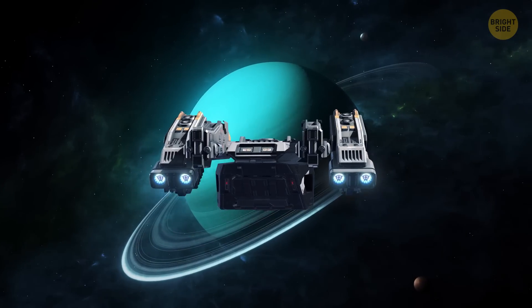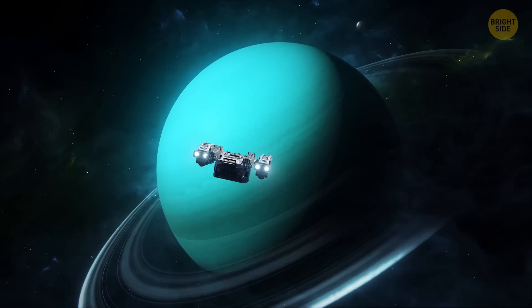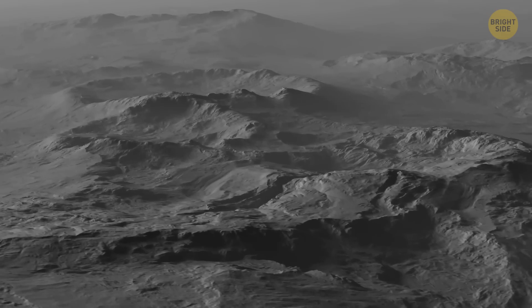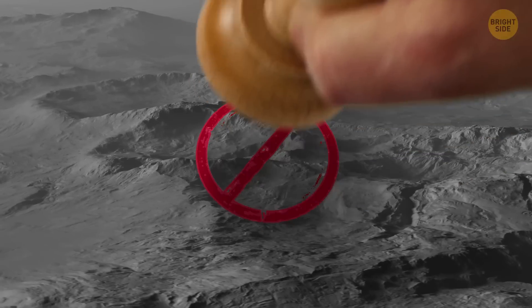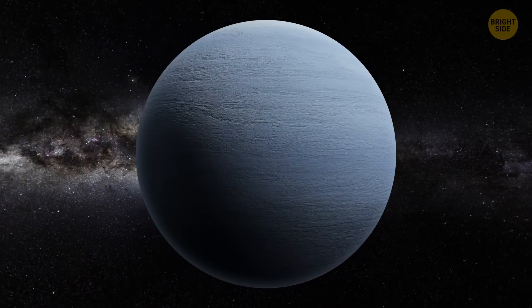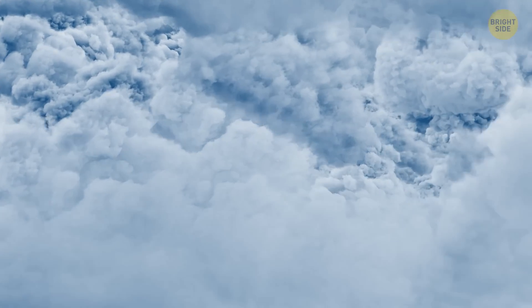As you approach the planet, you first encounter its rings. Yes, it has rings, just like Saturn — a whole 13 of them. Now, the not-so-great news: Uranus isn't a rocky surface planet like Earth. It's an ice giant — in other words, a swirling ball of toxic gas with no solid surface.